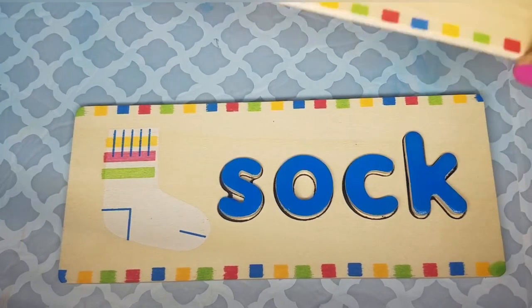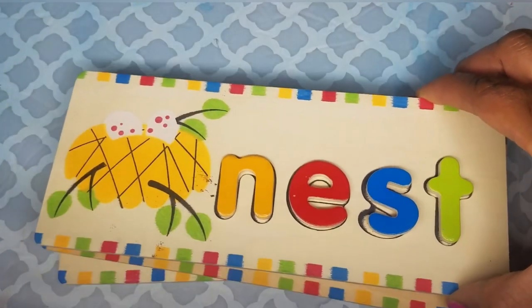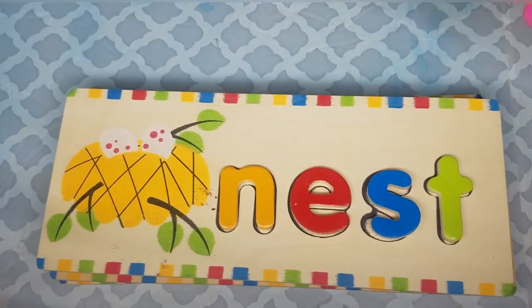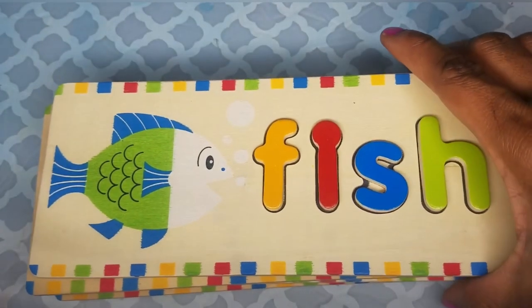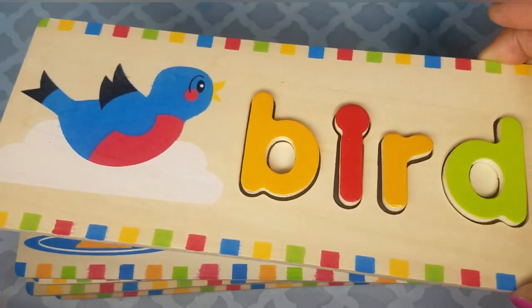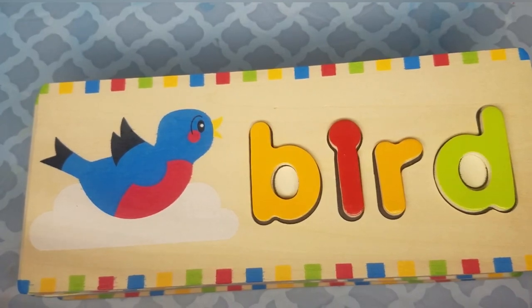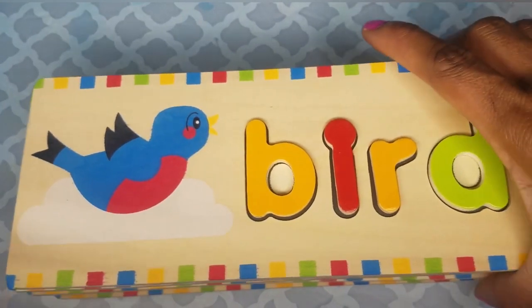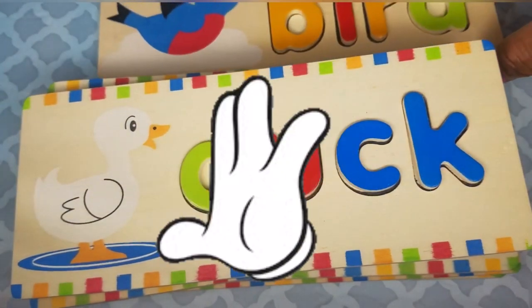Let's review our words: sock, pear, nest, moon, fish, duck, and bird. So these are our four-letter words. I hope you enjoyed this video! If you like this video, click subscribe and ask your parents to let you watch the video so that you can learn your four-letter words. See you soon — bye!